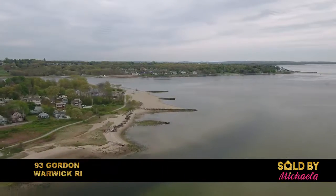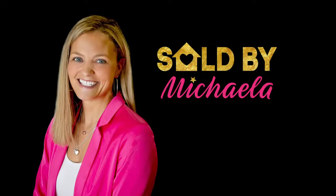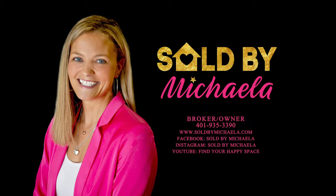This property is in close proximity to all Warwick has to offer — shops and restaurants, the school is across the street, and you can walk to the cove. Come to this home and find your happy space.